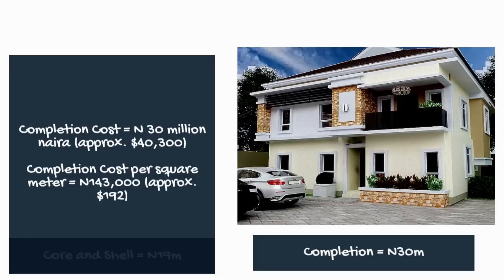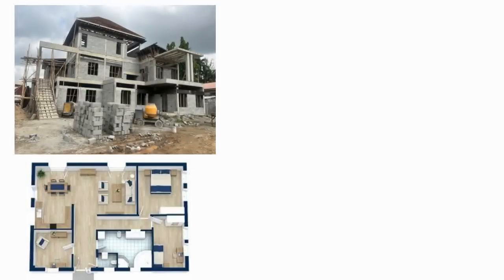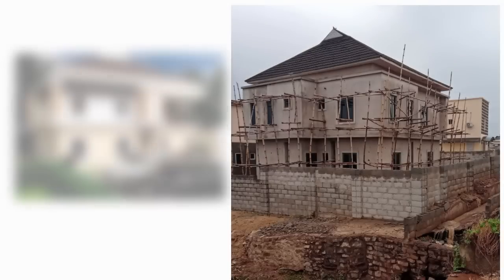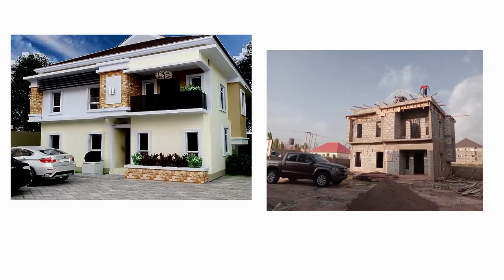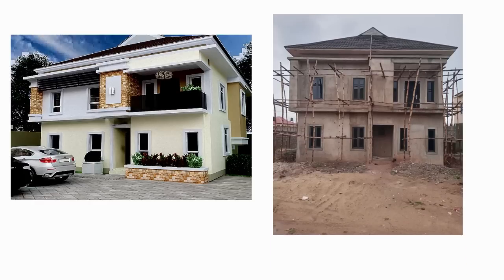It is important to note that every building is unique and rates and prices can vary significantly, also depending on the time of construction. This video was made in March 2023. Your best bet is to engage a quantity surveyor, a builder, or a civil engineer who will study your specific project and give tailored advice.